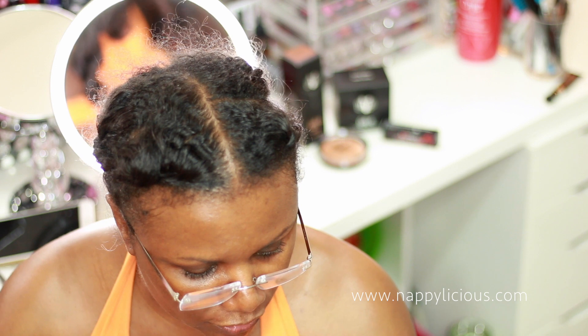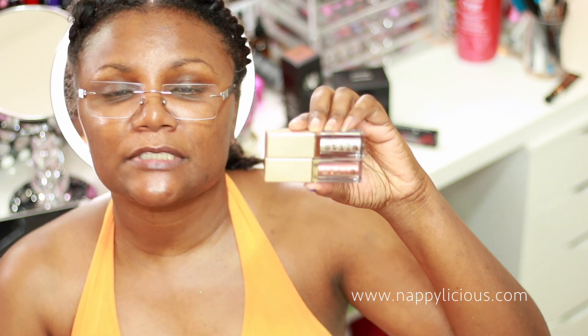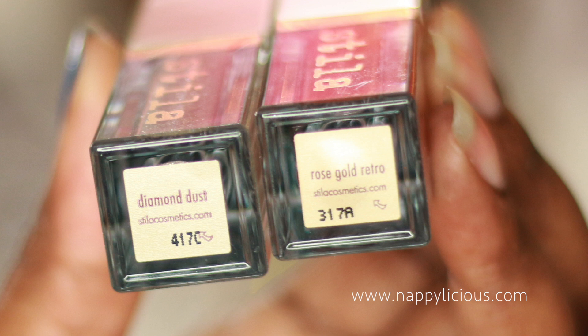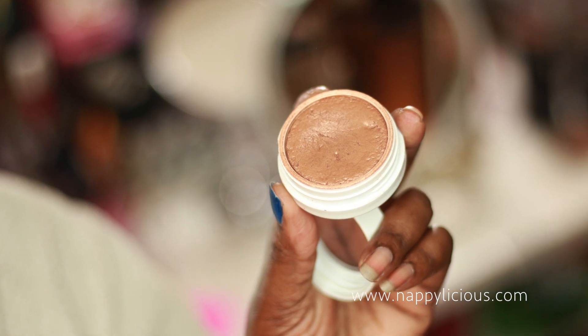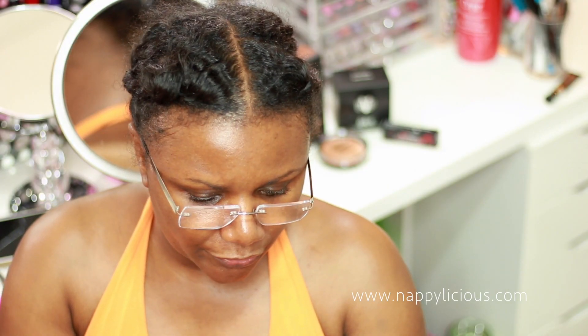Since I might have to do a little sparkling this week, I'm also breaking out my Stila Magnificent Metals. I know this one is Diamond Dust, and the other one is Rose Gold Retro, so those are my two potentials for sparkle. I'm also going to use a little bit of the Glow Up by K-Pop — I bought this when it came out and it lasts a long, long time. I may try to stick with this for the remainder of the month for a little consistency.